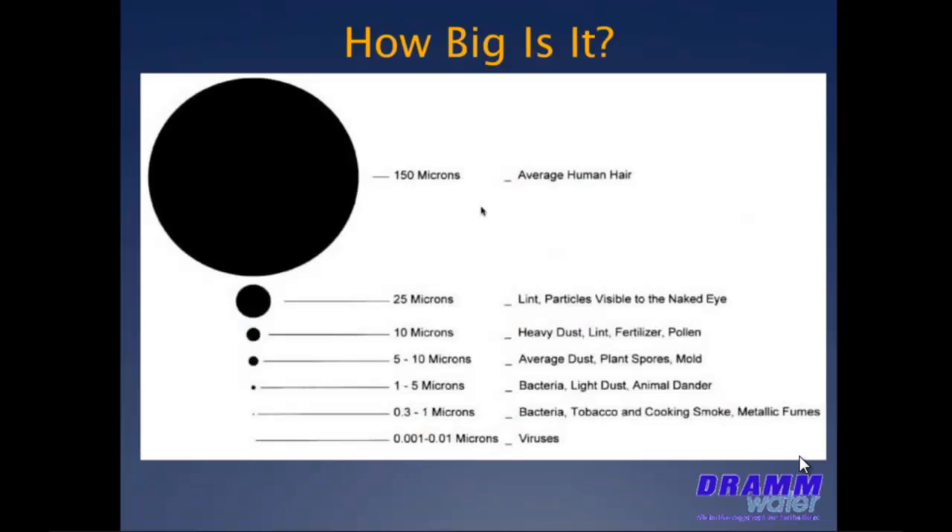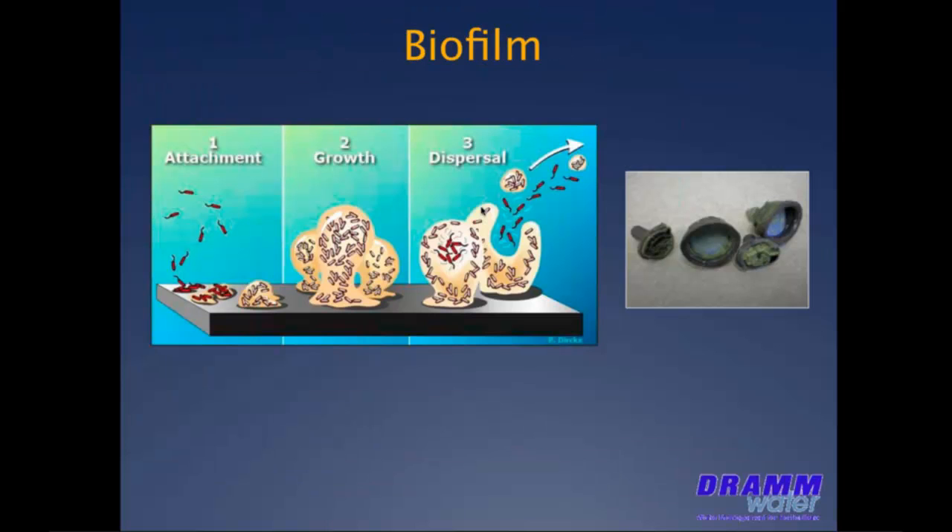Here's a little bit more visual reference to particle size. A micron is one millionth of one meter or one 25,400th of an inch. Waterborne pathogens range from as large as 100 microns for a protozoa to as small as 0.02 microns for some viruses. So a lot of the material that's plugging our emitters and irrigation lines and causing or adding to our biofilm is below the 10 micron range, where virtually no one in the industry is filtering at this point.